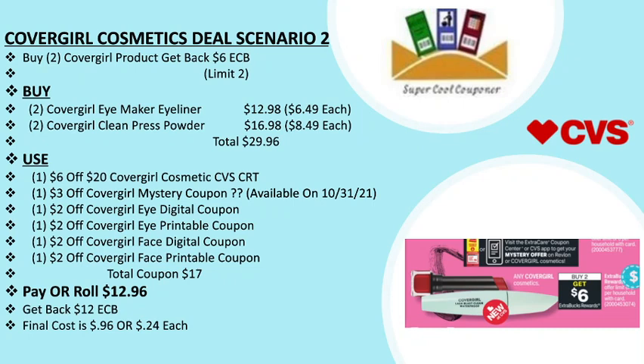CoverGirl scenario two: buy two and get back a $6 ECB. Grab two CoverGirl Eye Maker eyeliners for $12.98 and two CoverGirl Clean Pressed Powders for $16.98, totaling $29.96. Use one $6 off $20 CoverGirl CVS CRT, one $3 off CoverGirl mystery coupon available Sunday, one $2 off CoverGirl eye digital coupon plus printable on coupon.com, and one $2 off CoverGirl face digital coupon plus printable. Total coupons are $17. Pay or roll $12.96, get back $12 ECB — final cost is only 96 cents or 24 cents each.